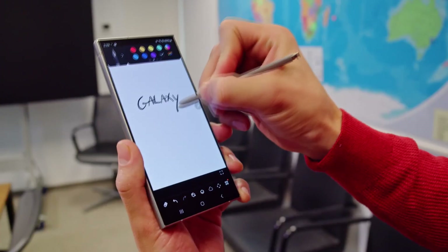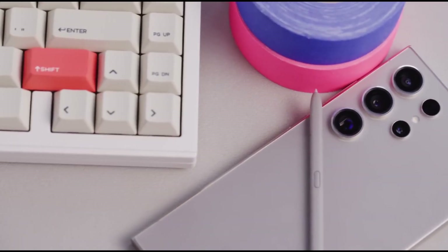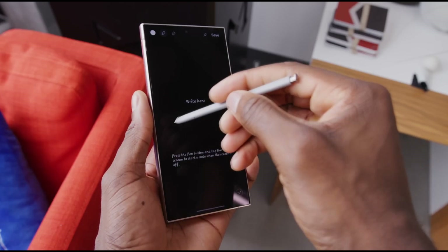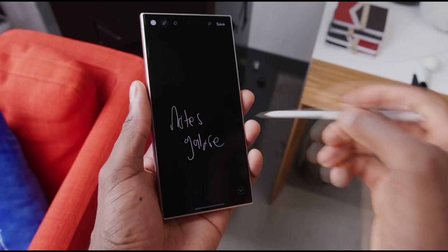The S Pen has seen some improvements too, offering a more responsive and fluid writing experience, making it perfect for productivity and creativity alike. Whether you're jotting down quick notes, marking up documents, or sketching ideas, the S Pen remains a key feature that sets the Ultra apart from the competition.